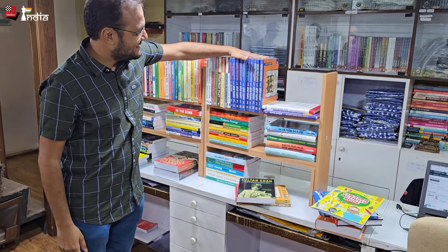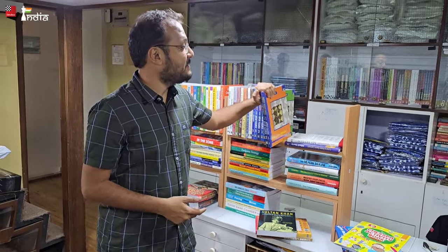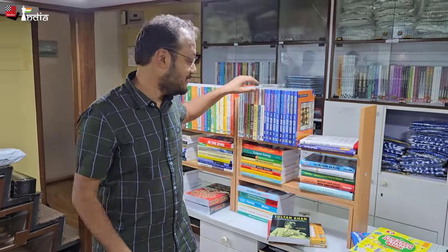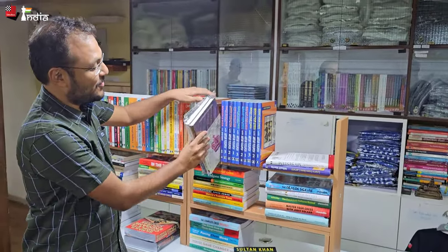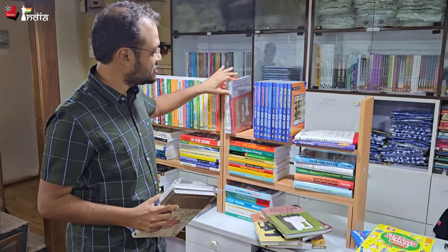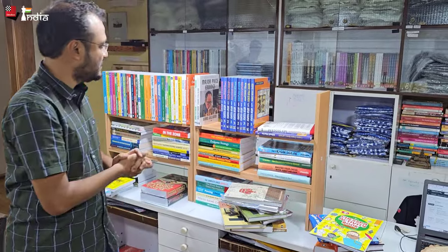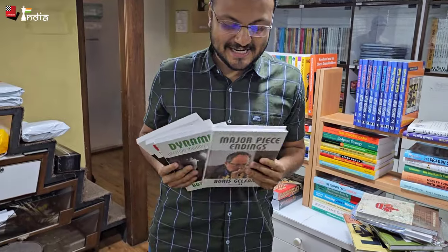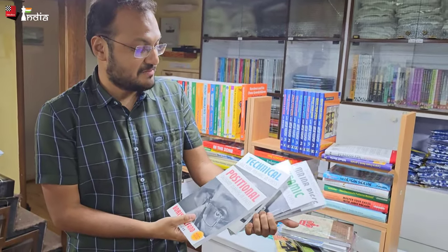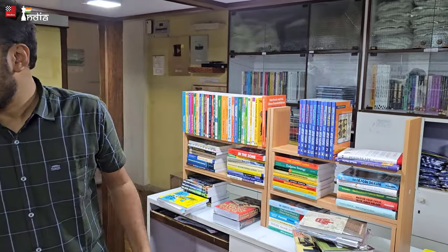Coming to one of the best sellers in our shop, it is the Yusupov series — 'Build Up Your Chess', 'Boost Your Chess', and 'Chess Evolution'. We had paperbacks but now we also have hardcovers in our shop, so you can go and get them — they were out of stock for quite a long time. We also have Jakob Aagaard's series on calculation, strategic play, endgame play, positional play, 'Thinking Inside the Box', attack and defense. And Boris Gelfand's four books: 'Major Piece Endings', 'Dynamic Decision Making', as well as 'Positional Decision Making' and 'Technical Decision Making'. These are very likely to go out of stock soon.